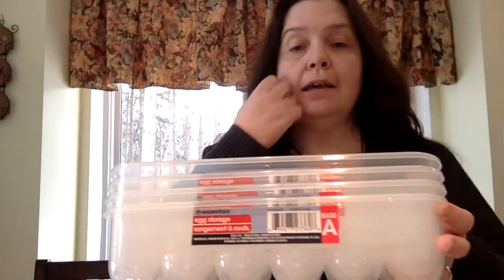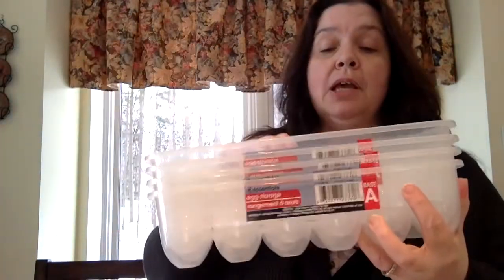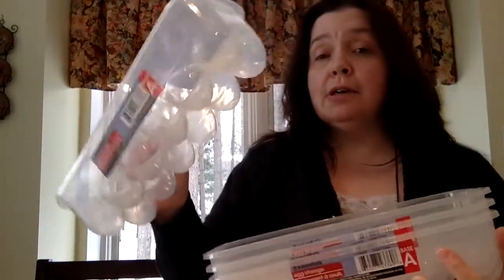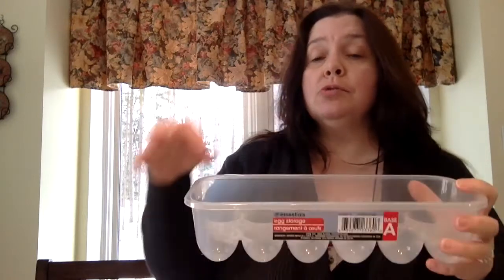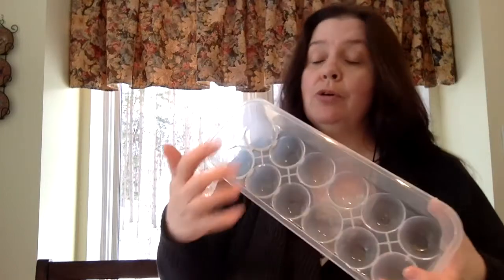I finally bought these egg storage boxes. I saw Do It On A Dime use these and she suggested using them as a paint palette for kids, or to store small breakable items like little ornaments. I thought that was a great idea.